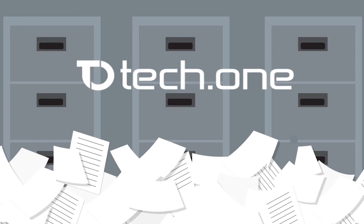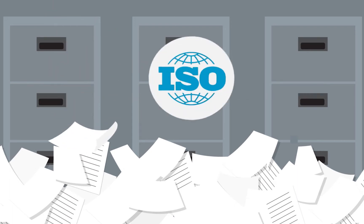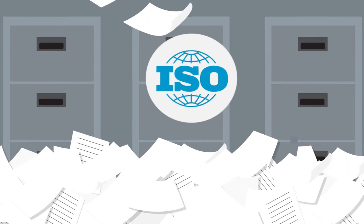TechOne Global is the leading provider of document management solutions in Asia. Our experts handle your document digitization using a proven, standardized process. In each step, we follow international standards set out by ISO. We'll show you how.